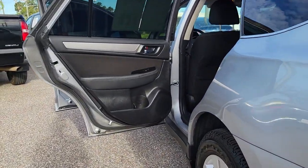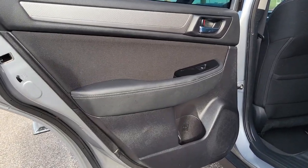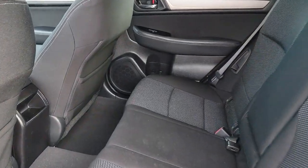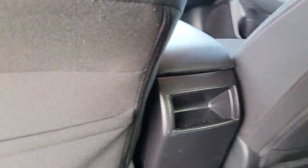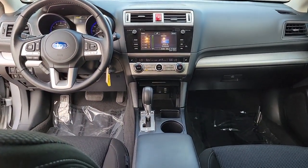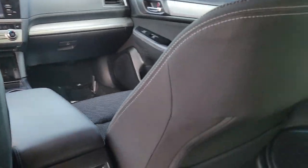These are just some of the great options this vehicle comes with: keyless entry, backup camera, adaptive cruise control, satellite radio, lane keeping assist, fog lamps, blind spot monitor, dual zone AC, power driver seat, and Bluetooth connection.